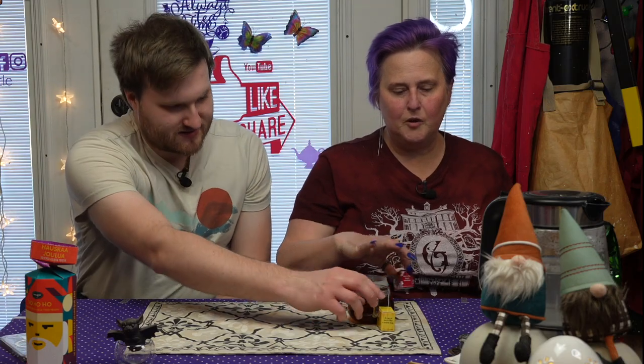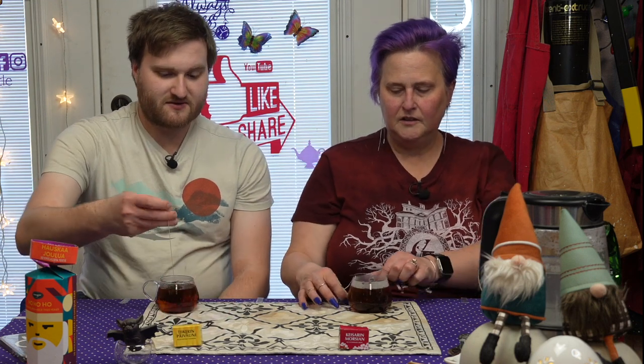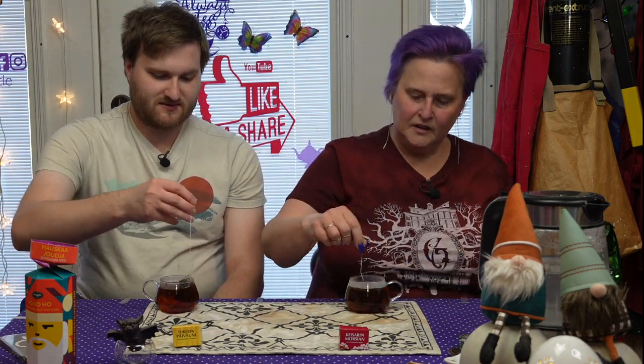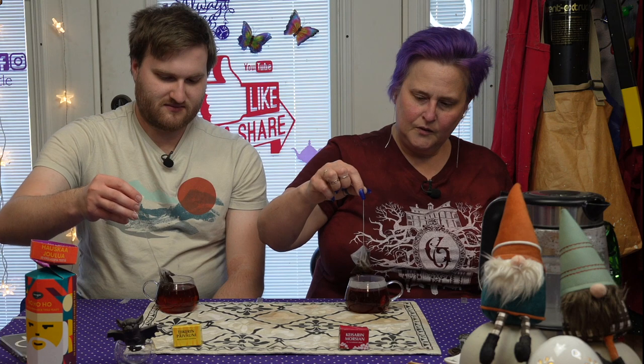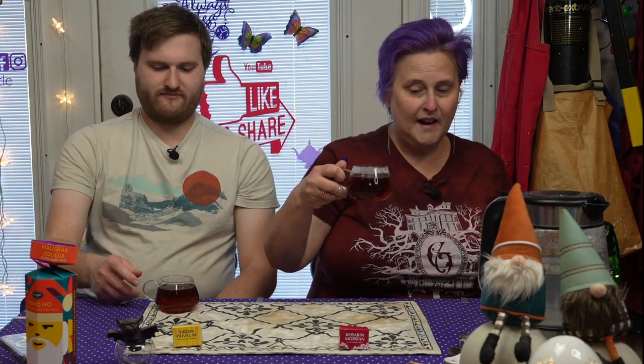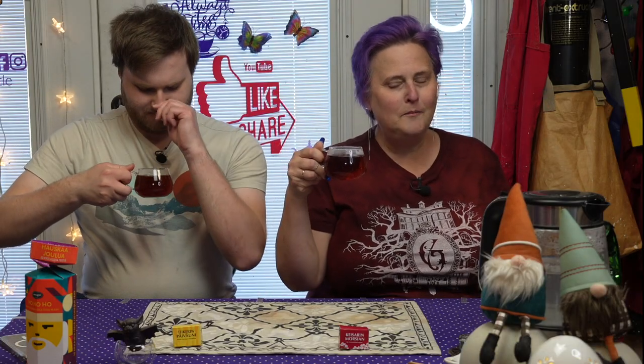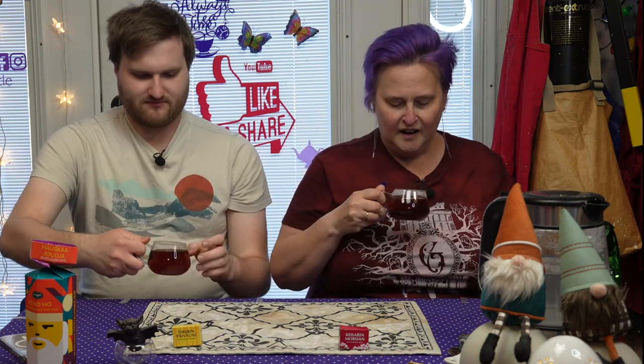Our two-minute timer has elapsed. It's a good thing these are short brew times. We've got some plumpage for this wonderful black tea. Guess what boys and girls? It's the yum yum color — yum yum! It is clear, there is no particulate.